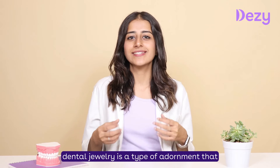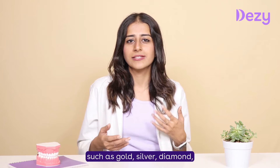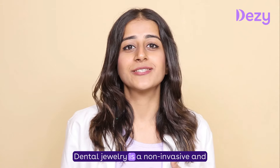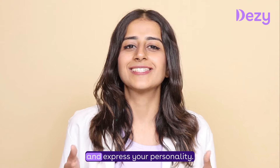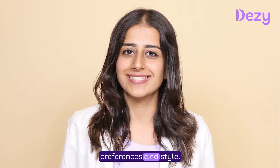Dental jewellery is a type of adornment that can be attached to your teeth using special adhesives. It can be made of various materials such as gold, silver, diamond, crystals, or other gems. You can choose from different colours, shapes, and sizes to match your preferences and style.